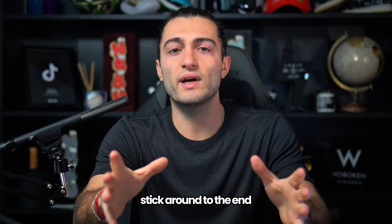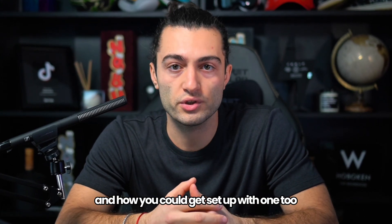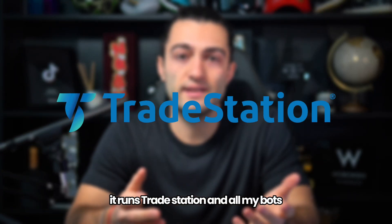Stick around to the end because I'm going to show you exactly how it works and how you could get set up. So what does my VPS actually do? It runs TradeStation and all my bots 24/7 without any interruption.